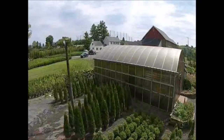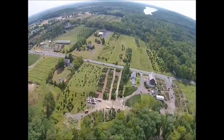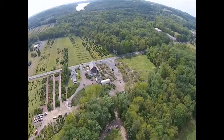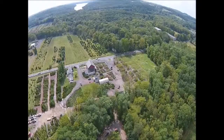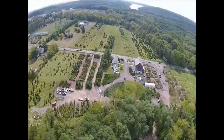We have lots of material for you to look at. We have both balled and burlap and potted stock. We have acres at our facility in Doylestown. You can come and browse, or you can call up and ask us to send you video or pictures of plants you wish to purchase. You can call us at 215-651-8329.